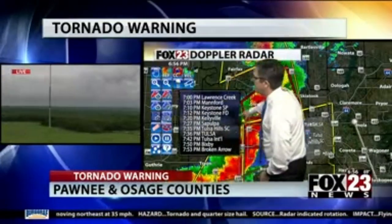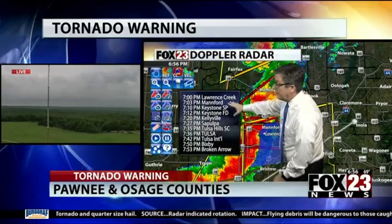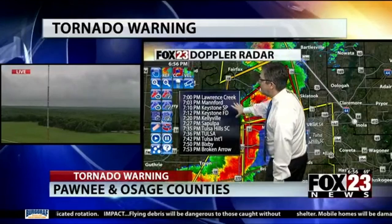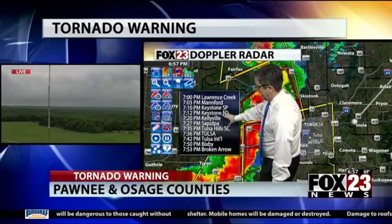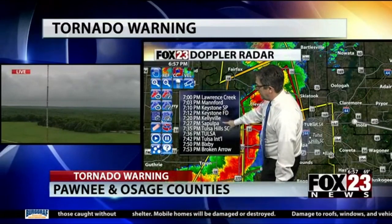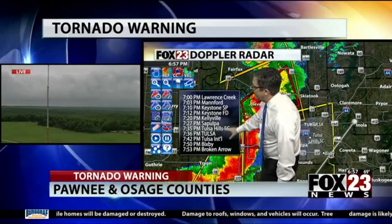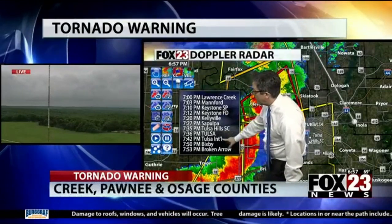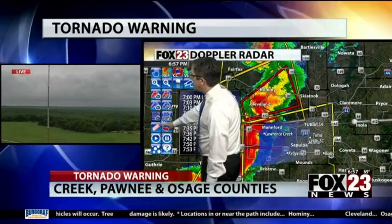Let me redo the ETAs on some of this really strong wind, because this has the potential to produce a lot of wind damage in the metro area. Manford, Keystone State Park by 7:10, Keystone Fire Department at 7:12, Kellyville at about 7:20, Sapulpa 7:27, Tulsa Hills Shopping Center at 7:35, downtown Tulsa 7:36, Tulsa International 7:42, Bixby 7:50, Broken Arrow at about 7:53.